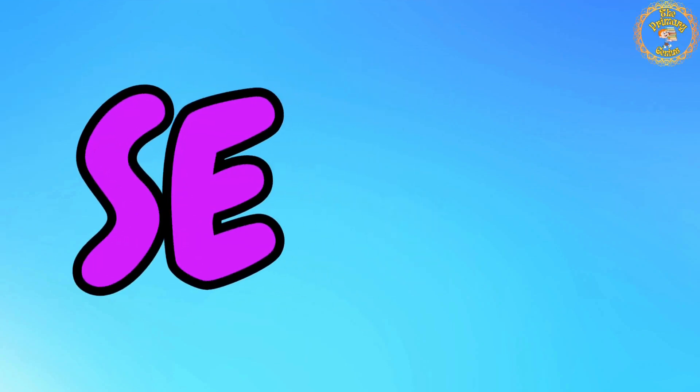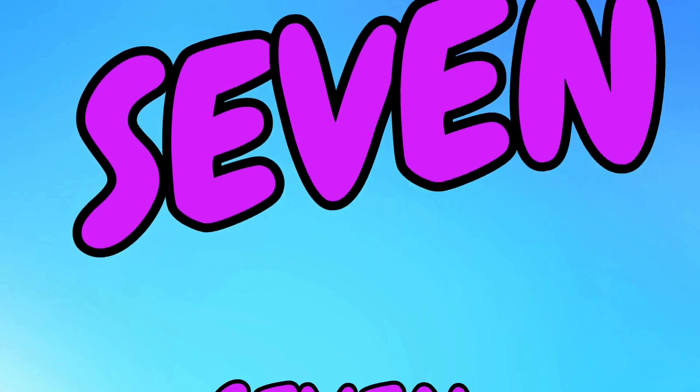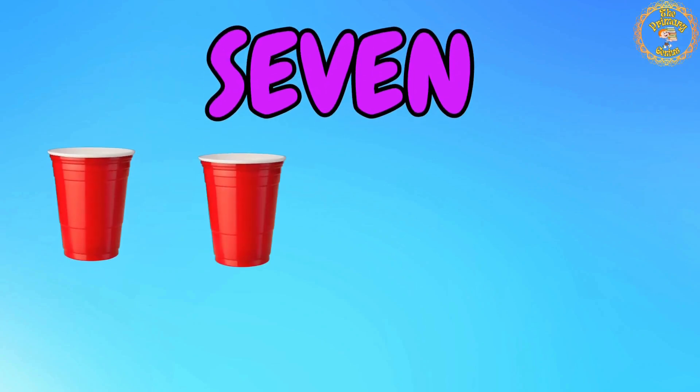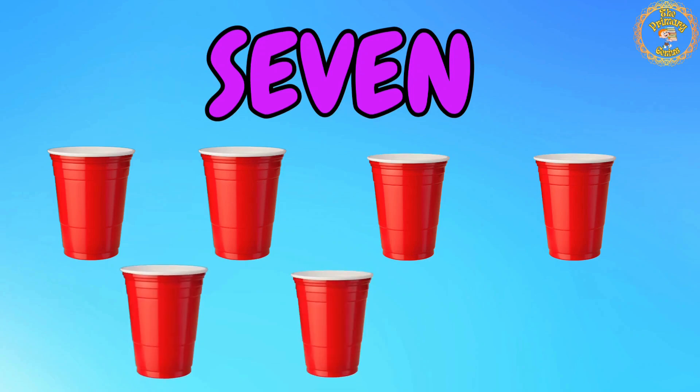Number 7 is up next. Say with me: S, E, V, E, N. 7. Let's count with me: 1, 2, 3, 4, 5, 6, 7. We have 7 paper cups. Fantastic.